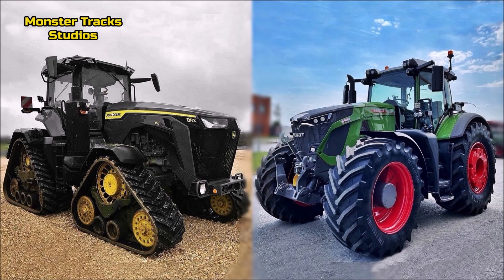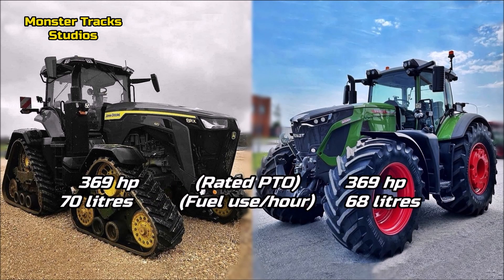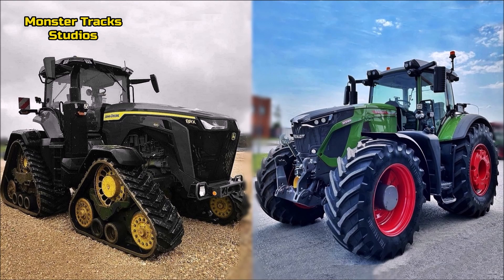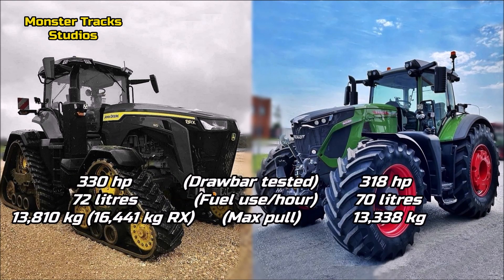The power at rated PTO speed is the same for both tractors at 369 horsepower, with the Deere's max fuel use at 70 liters per hour and Fendt's lower at 68 liters per hour. So the Fendt has the advantage here as it is more economical at the same horsepower.